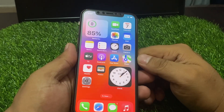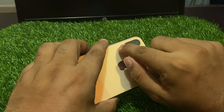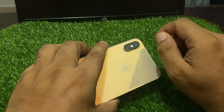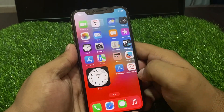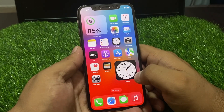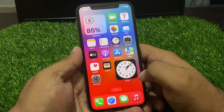If solution number four is not working, apply solution number five: clean the lens with tissue paper or a soft cloth and fix your problem. If all solutions are not working, contact support.apple.com and visit the nearest Apple Store to fix your problem.